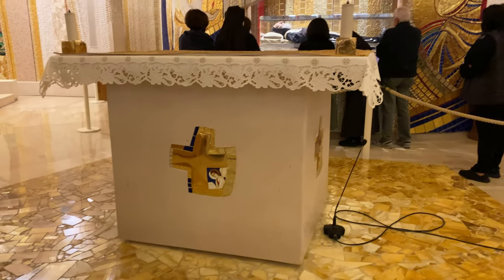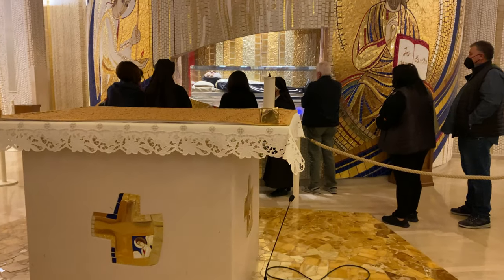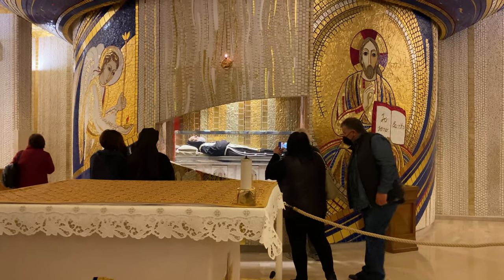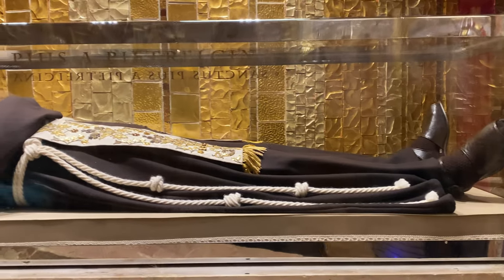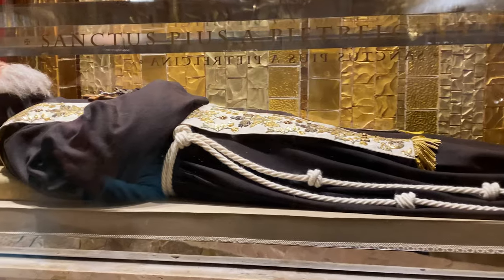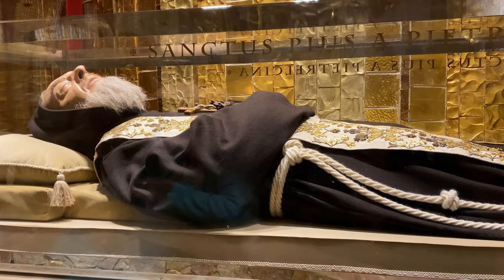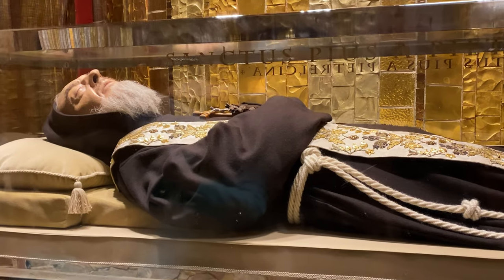It is here that the incorrupt body of St. Pio is reserved for pilgrims to venerate. Of the many documented cases of miraculous preservation after death, Padre Pio's case is one of the most convincing. Despite his death in 1968, his body was found to be in a state of remarkable preservation upon his exhumation in 2008, and remains so to this day.